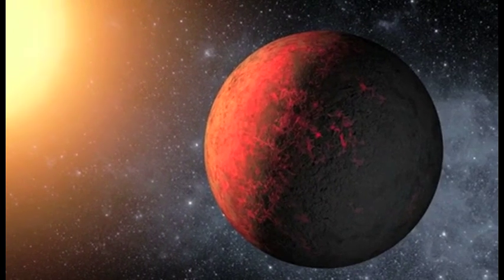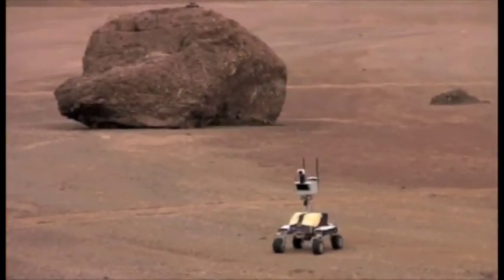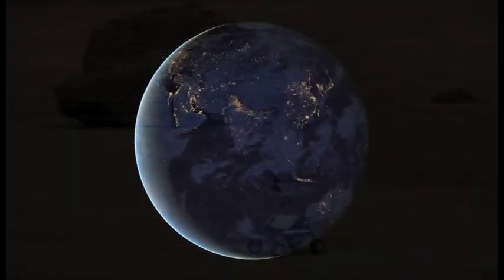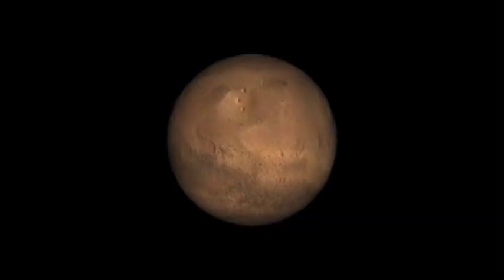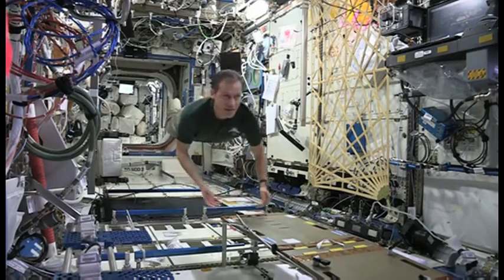As we explore the solar system, we deploy robots to help us survey planetary bodies. To date, large teams on Earth have commanded robots on the Moon and Mars. However, an orbiting astronaut can communicate faster with a robot on the surface,